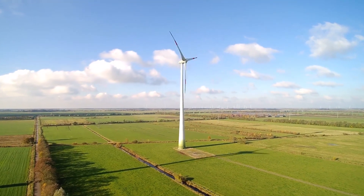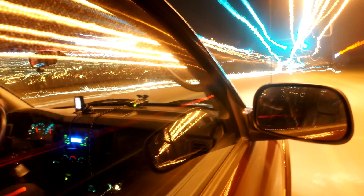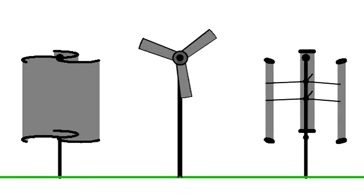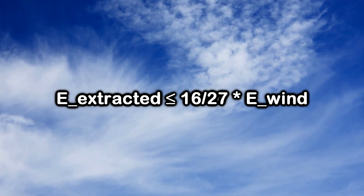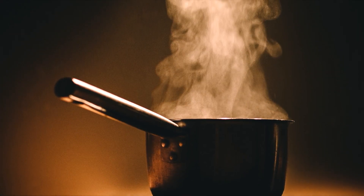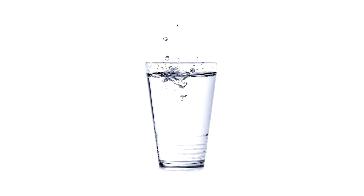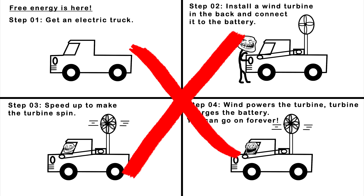Wind turbines are designed for consistent and high wind speeds, which are not typically experienced on roads. And even if we somehow get excellent conditions, Betz's law states that no wind turbine can capture more than 59.3% of the kinetic energy in wind — and most turbines used in the field achieve much less than that. Overall, you can't get more energy out than you put in. In the real world, friction, energy dissipation, and many technical issues make scenarios like these fail.